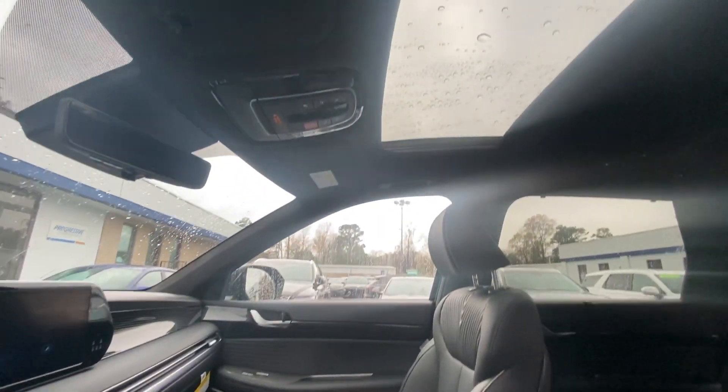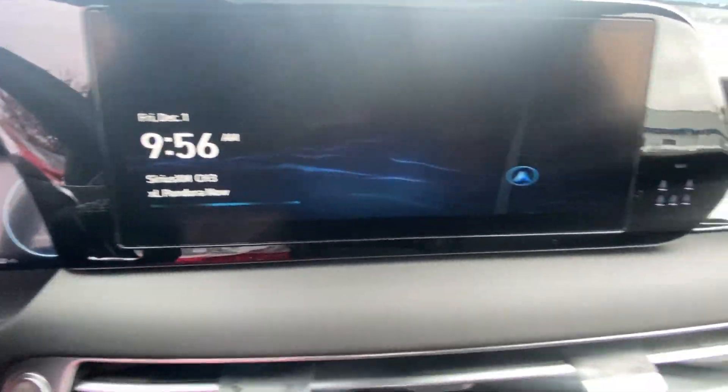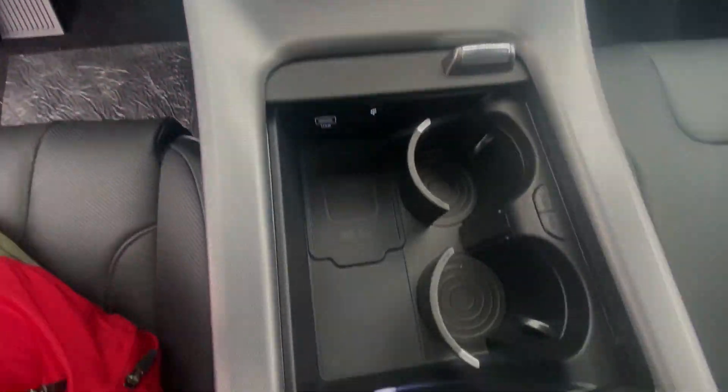Keyless entry, backup camera, power liftgate, power passenger seat. Sophistication meets family-focused flexibility in this can-do Palisade.